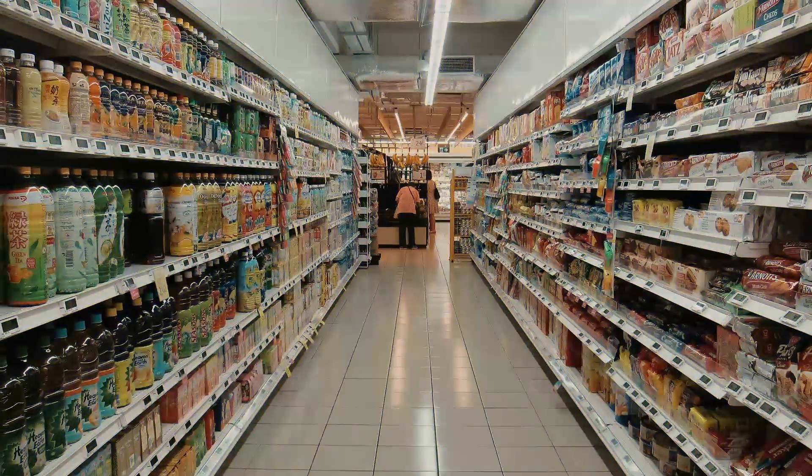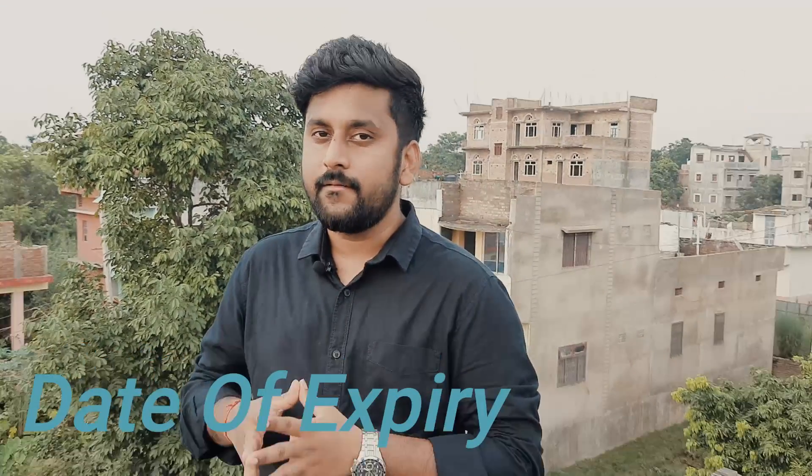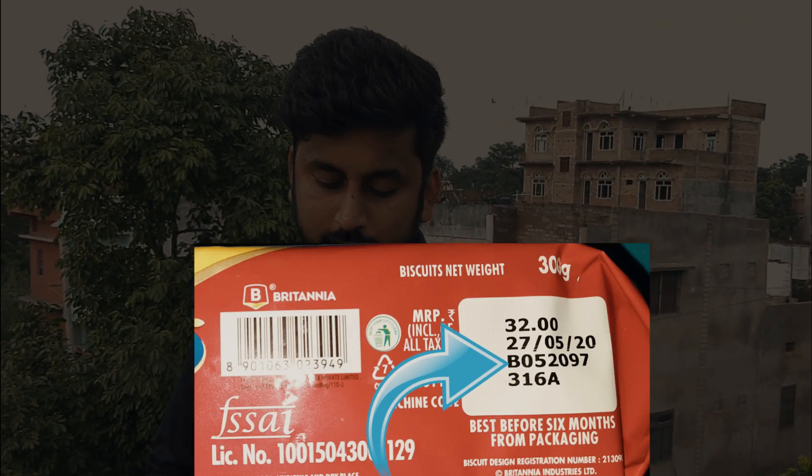A couple of days ago, I was at a grocery shop along with a fifth standard student, and we were buying some essential items. That boy said he wanted a biscuit. I said okay, go ahead, but as a concerned citizen I told him to make sure to check the expiry date on the biscuit. He said: B05205.